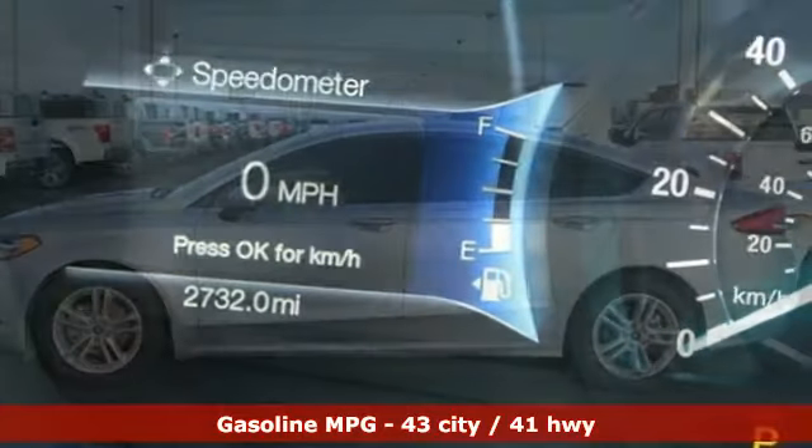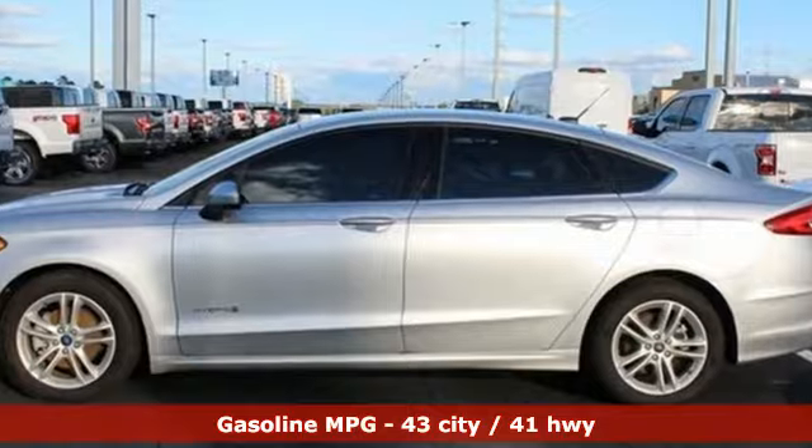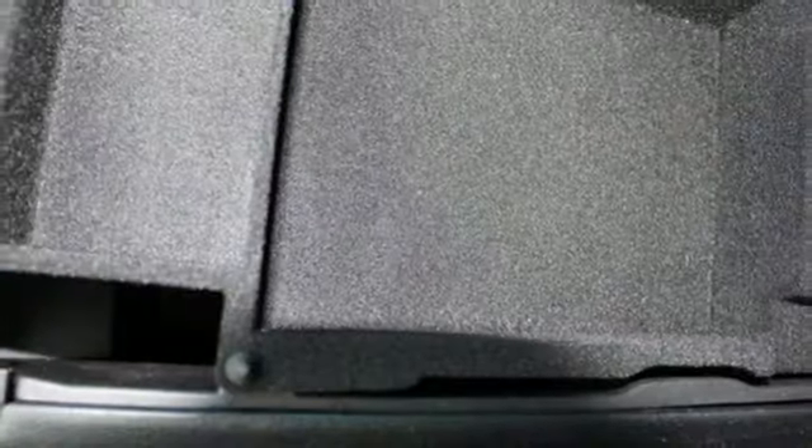Features include streaming audio, wireless phone connectivity, dual zone climate control, configurable instrument gauges, push-button start, and front heated bucket seats.